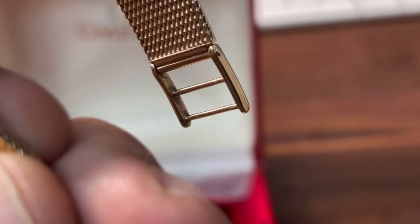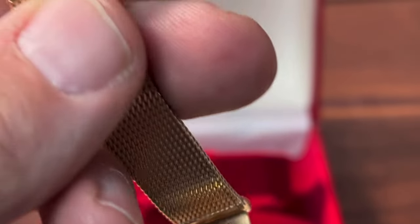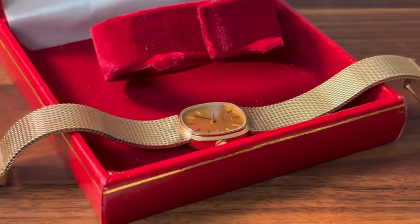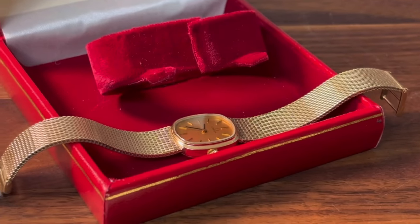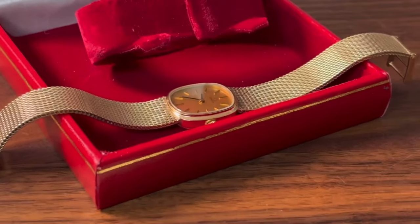Look at this watch one more time - what a beauty. Nine carat gold, condition is excellent for its age at 43 years old. If you're looking for a little treat, don't forget it's not just a treat - it's actually an investment. If you end up paying seven or eight hundred quid for this, the price of that gold is always going to be there.